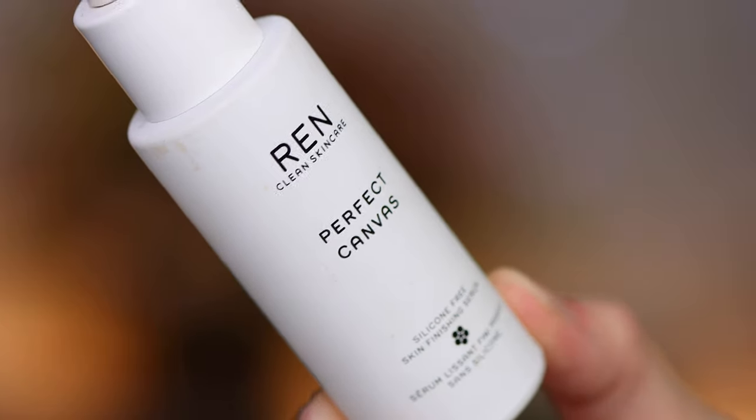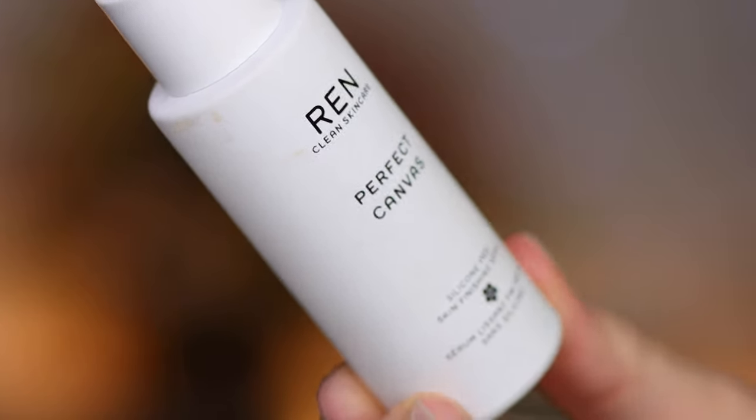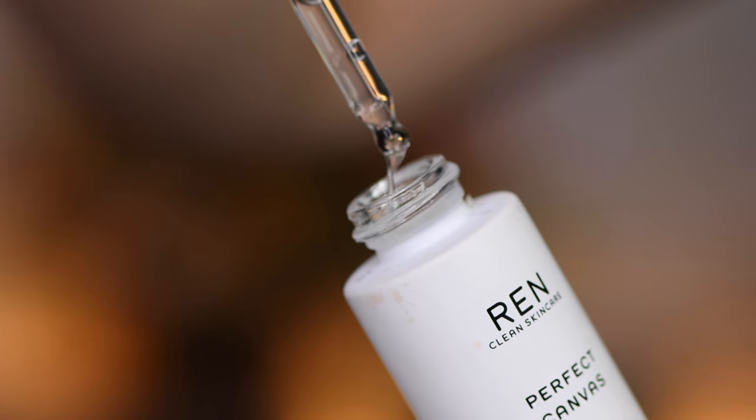Next up is what I actually thought was a face primer for the longest time — this is the REN Clean Skincare Perfect Canvas Silicone Free Skin Finishing Serum. I saw Alyssa Ashley rave about this product. She said she used it with her foundation and her foundation wore really well and her skin looked absolutely glorious. Immediately I bought it. The first couple of times I used it I didn't really see any difference. I didn't feel like my skin looked any better or my foundation wore any better, and I was like 'what's going on — this was kind of expensive.'